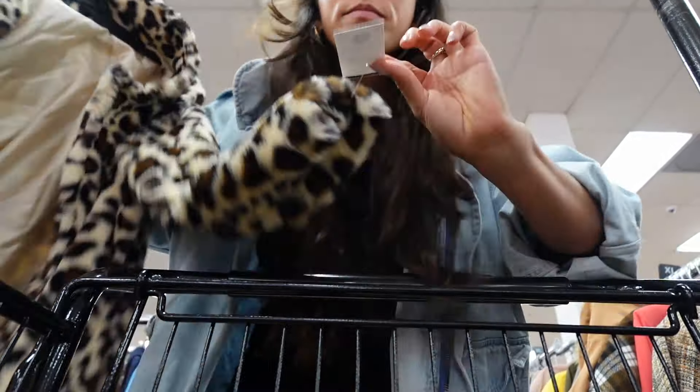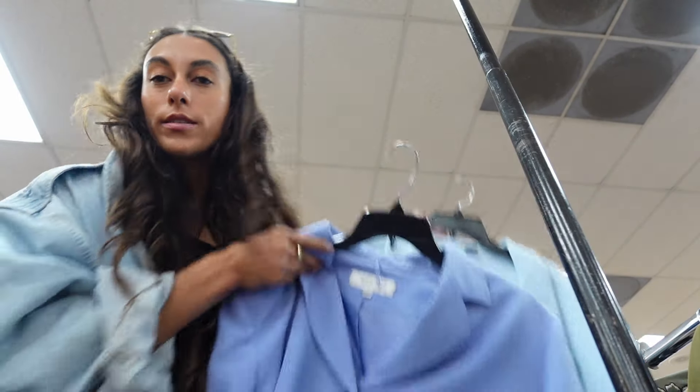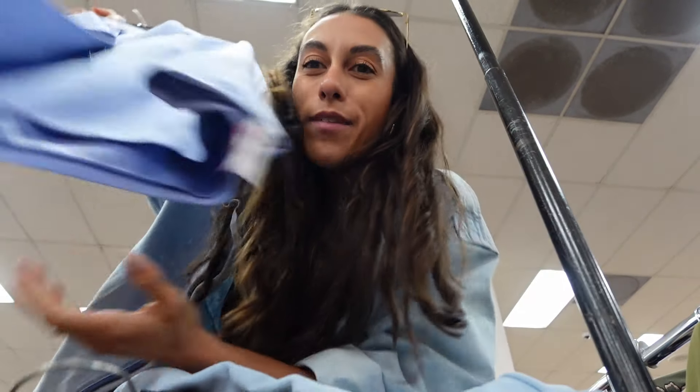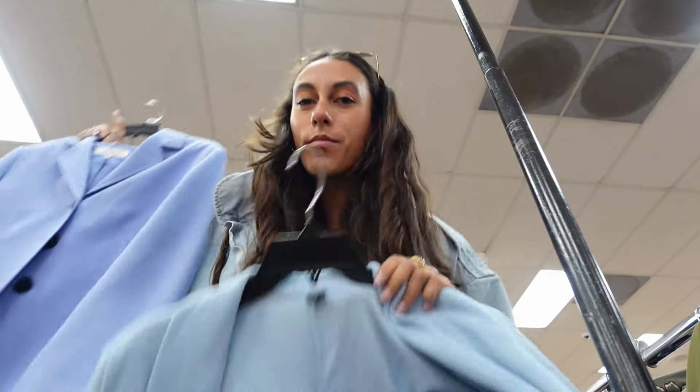Oh my gosh, look at this leopard print coat. It's not branded. I found two blue blazers — icy blue is really in season. This is a vintage one, and this is from Shein. I have something like this at home already though, so I probably won't take it. They're both $15.